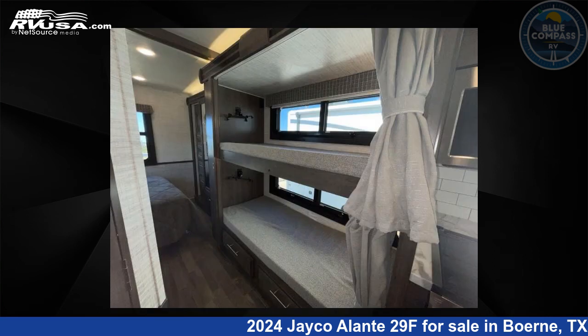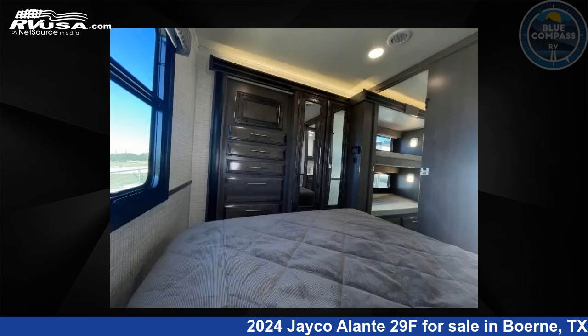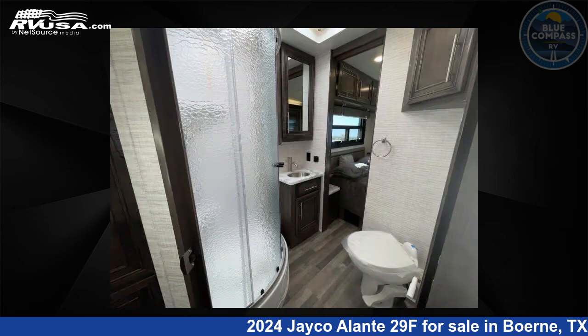The floor plan layout of this Class A features bunk over cab, bunkhouse, outdoor entertainment, and rear bedroom. This 2024 Jayco Allante 29F is built on a Ford F53 chassis.